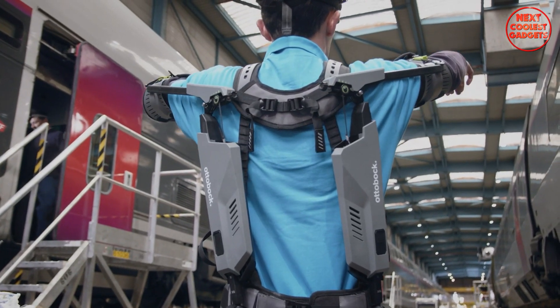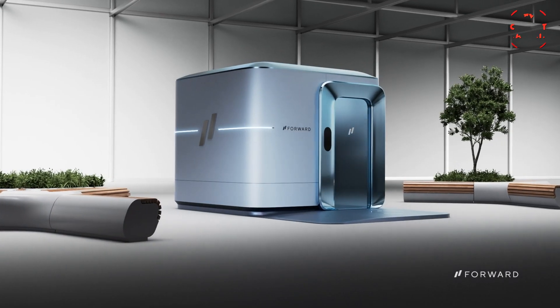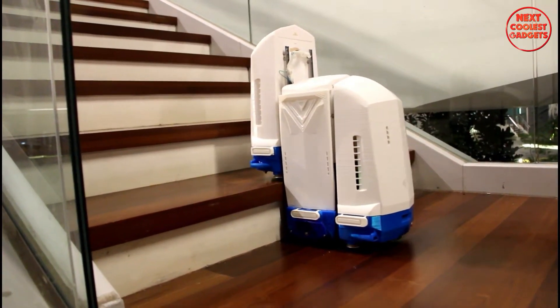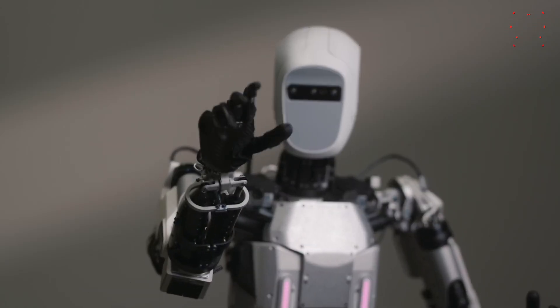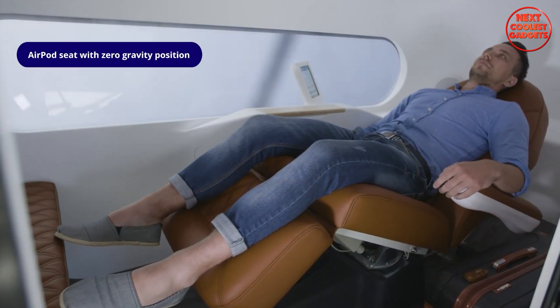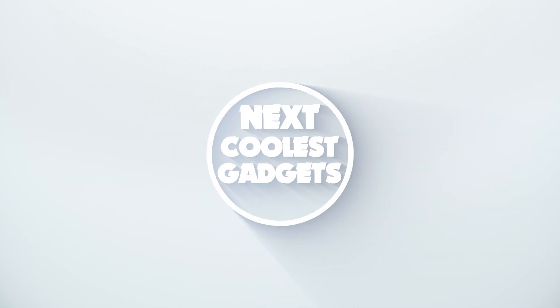Imagine a world where your bionic arm carries the entire weight of your arms, where colors dance at your fingertips, and healthcare zooms to your living room. We're diving into the tectonic plates of tomorrow, exploring inventions that are more sci-fi than Sunday brunch with a robot butler. Buckle up, because today we're warping into the future with seven mind-bending inventions. Welcome back to Next Coolest Gadgets, the channel where we bring you the latest and greatest in technology.